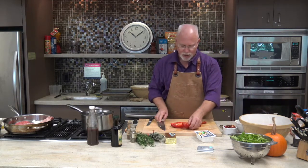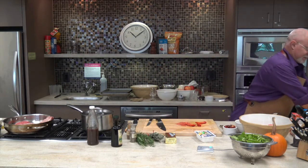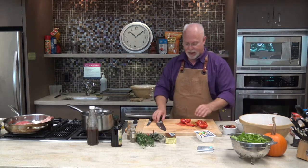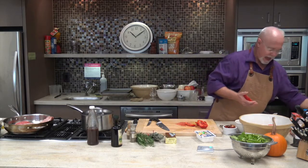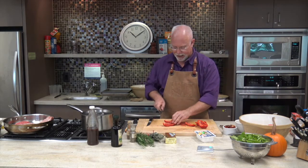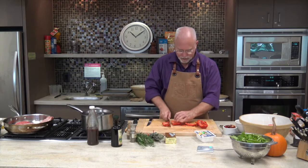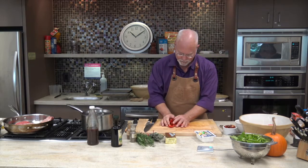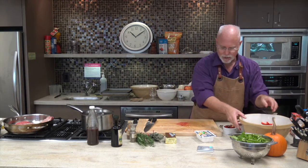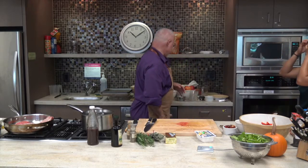Our recipe for the beet gazpacho came from a Live magazine and I'm actually really pleased with it — turned out really well. All we're doing is cutting those up. And then the last thing I'm going to put in is some garlic.